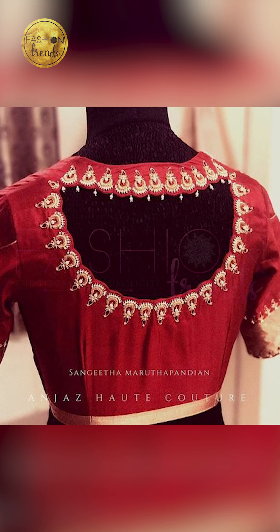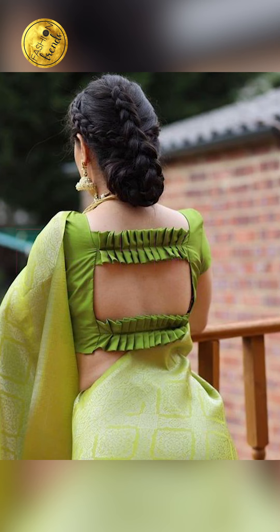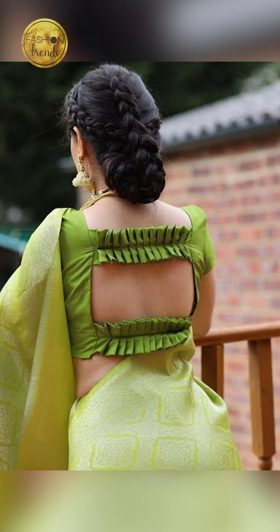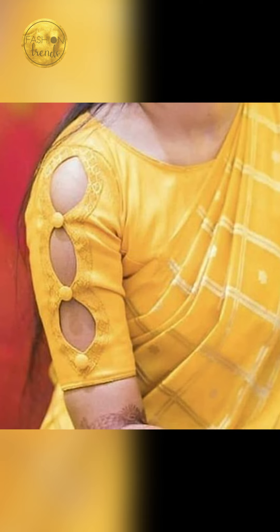Hope you guys have really enjoyed this video. Remember to like and subscribe to this channel. You can purchase similar saree and blouse styles by clicking the link below in the description box — you can buy these on Amazon and they're absolutely beautiful.